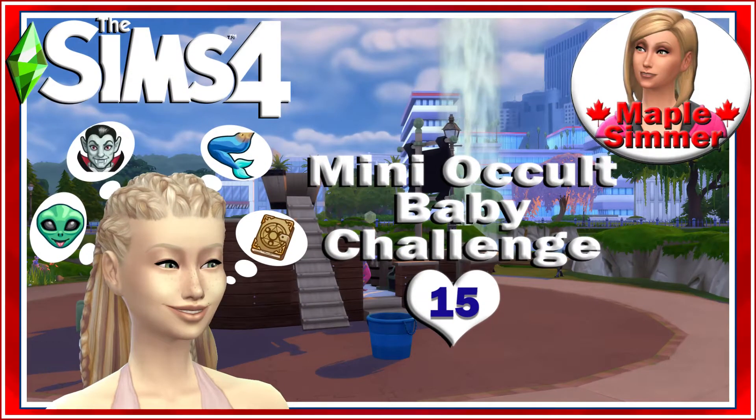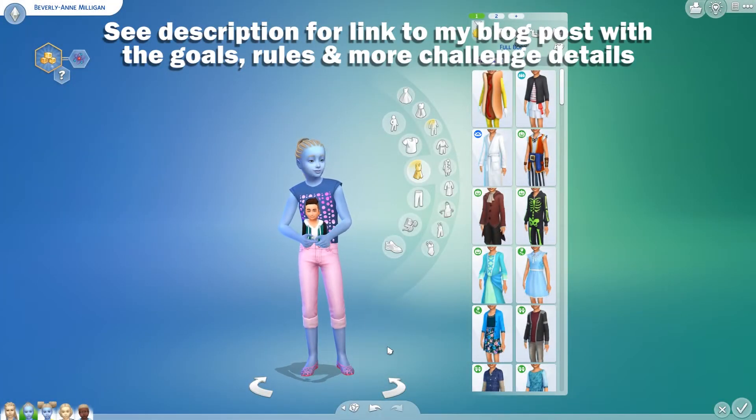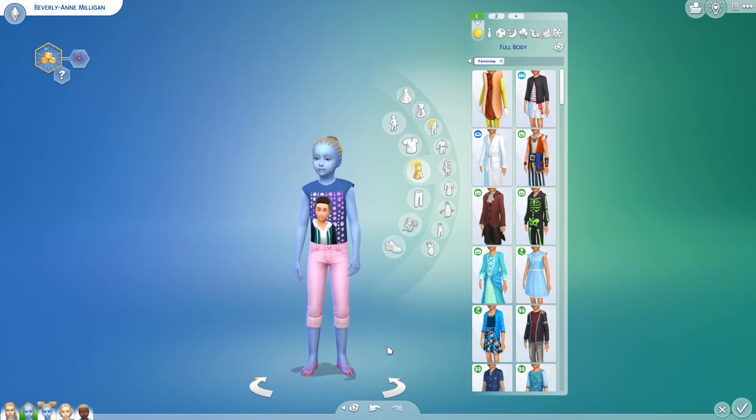Hello, my name is Jennifer and welcome to part 15 of my mini occult baby challenge. If you are returning, welcome back. I've taken the twins in to give them makeovers, so we're going to start with Beverly Ann because she is the older one.